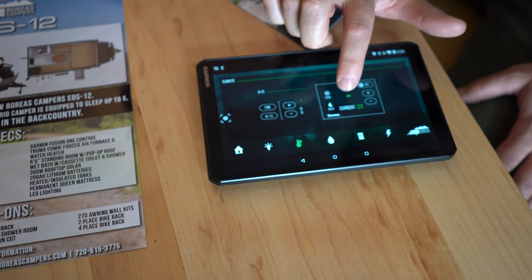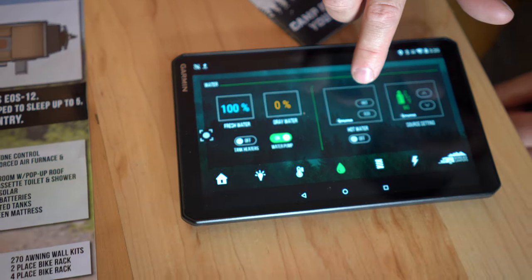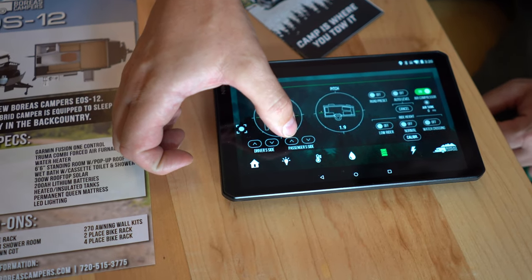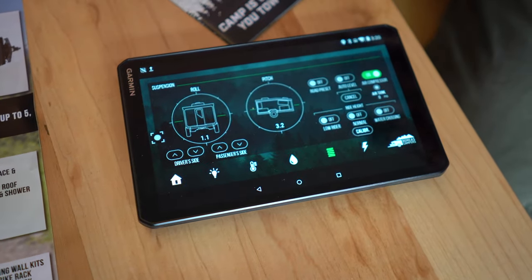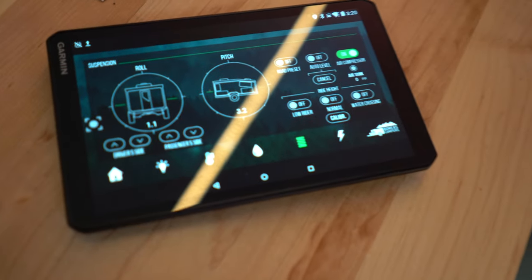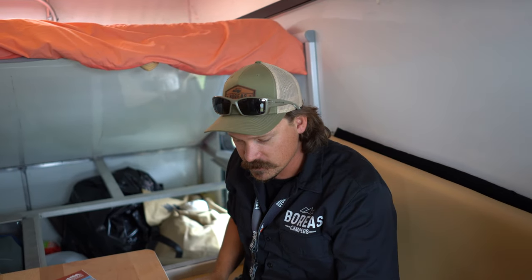Everything in the camper runs off the Garmin control system. You can turn on all lights, dim any zone, control bathroom lights, run the AC or fan, and control the Truma heater. It shows fresh water levels — we're at 100% — and tank heaters. There's also auto-level with air suspension — airbag suspension with presets: a highway preset, a washboard road preset that softens the ride, a low-rider setting that dumps air so you can get into a garage, and a lift setting for water crossings. It also works on your phone.